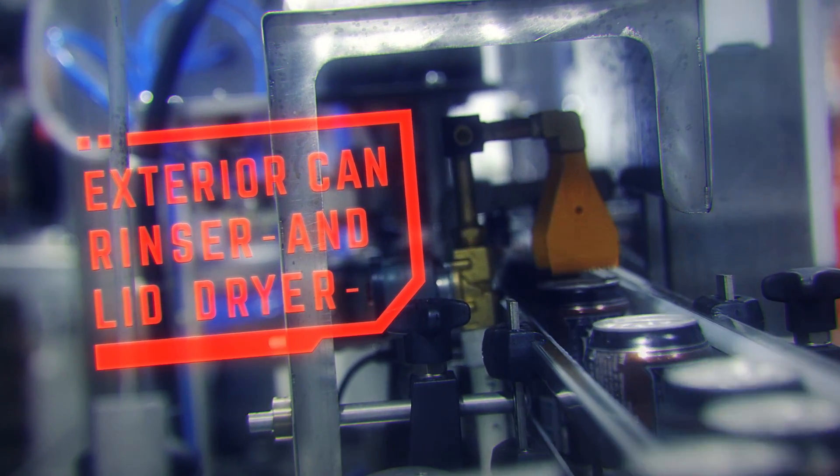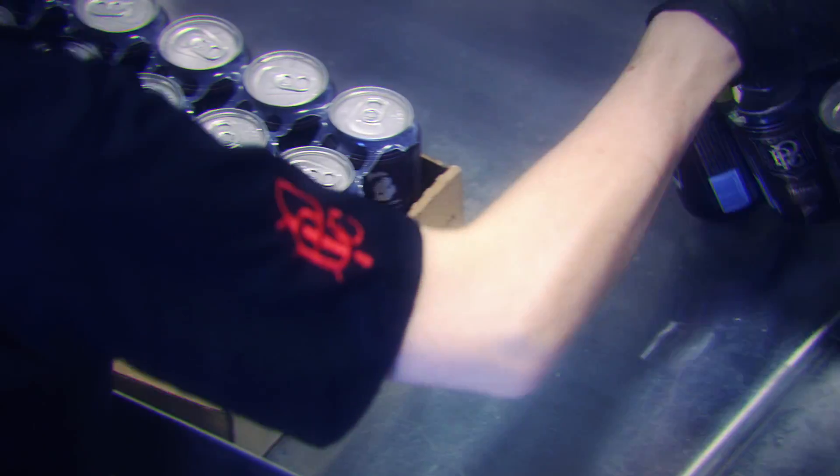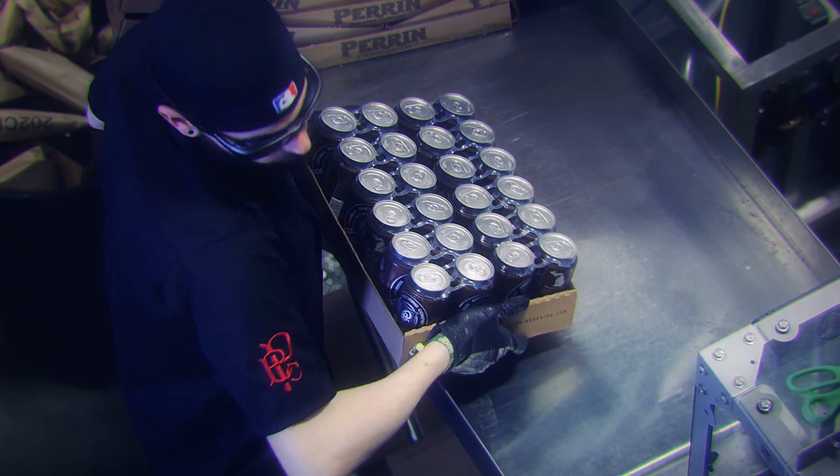My final procedure is the exterior can rinse and lid dryer sequence, which removes beer residue and standing water from the lid, preparing cans for your post-packaging process.